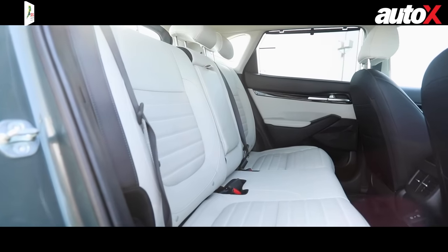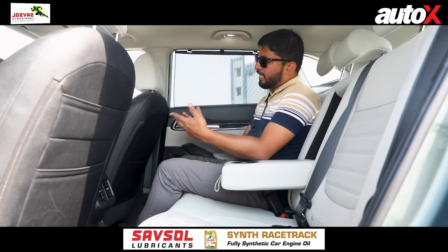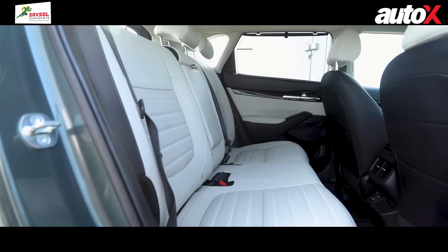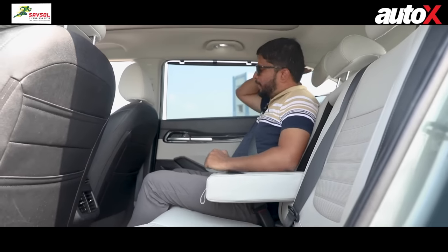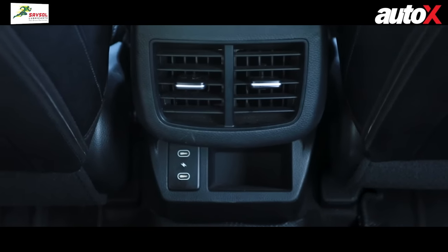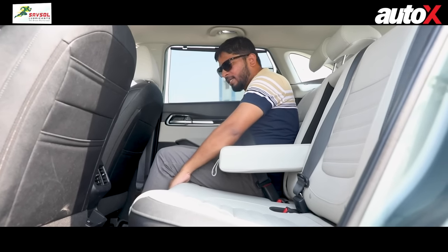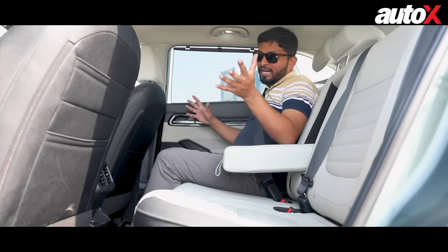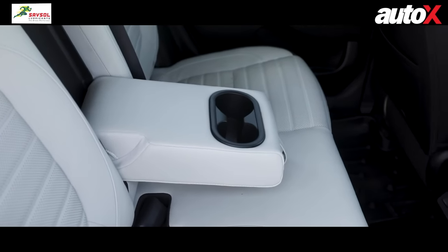The Seltos rear is more or less identical to the Creta in terms of space — not as spacious as the Elevate — and you sit in a similarly upright, comfortable position, perhaps slightly more upright than the Creta. It does get two USB Type-C charging ports at the rear. Seat cushioning is similar to the Creta's but feels slightly harder for some reason, though it's not a night-and-day difference.